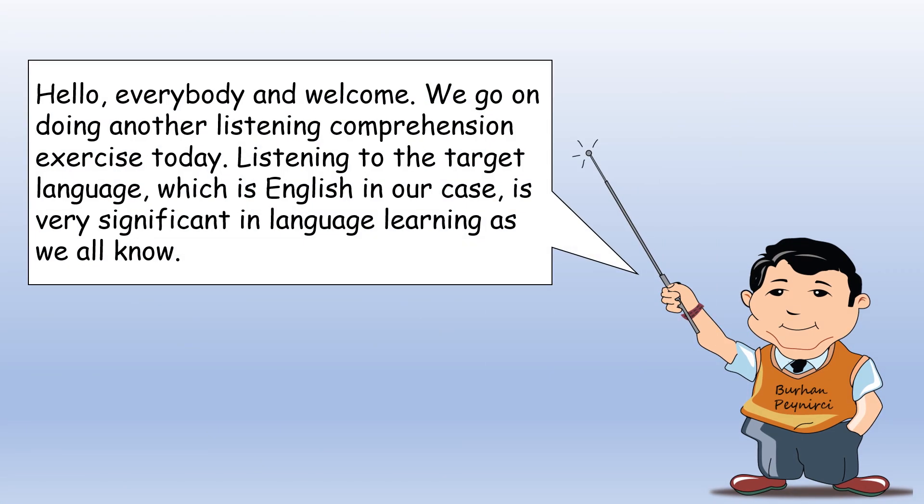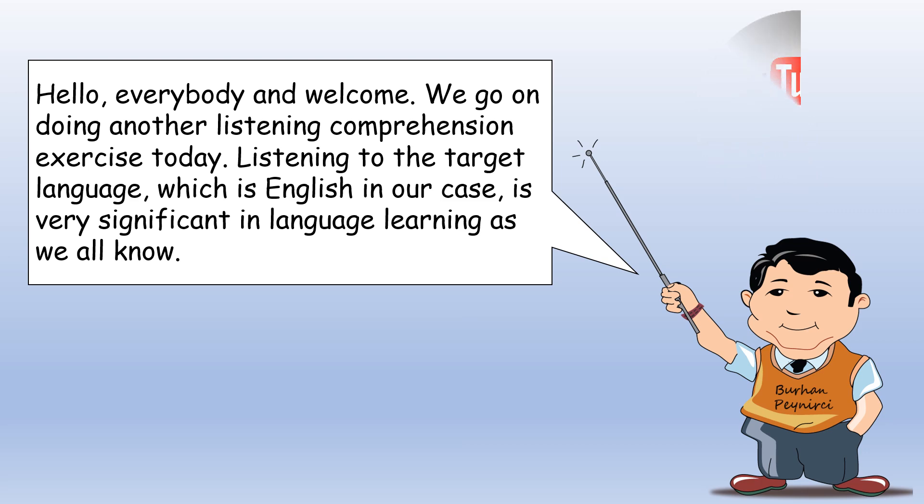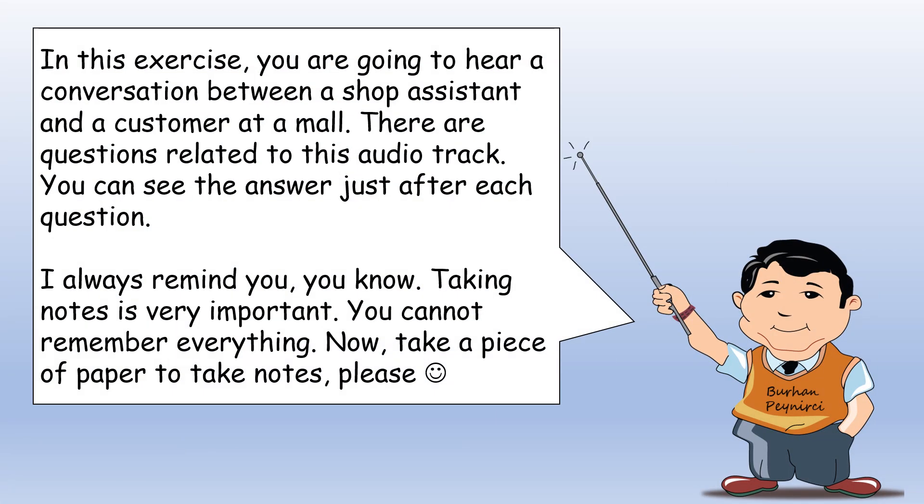Hello, everybody and welcome. We are doing another listening comprehension exercise today. Listening to the target language, which is English in our case, is very significant in language learning as we all know. In this exercise, you are going to hear a conversation between a shop assistant and a customer at a mall. There are questions related to this audio track. You can see the answer just after each question. Taking notes is very important — you cannot remember everything. Now, take a piece of paper to take notes, please.